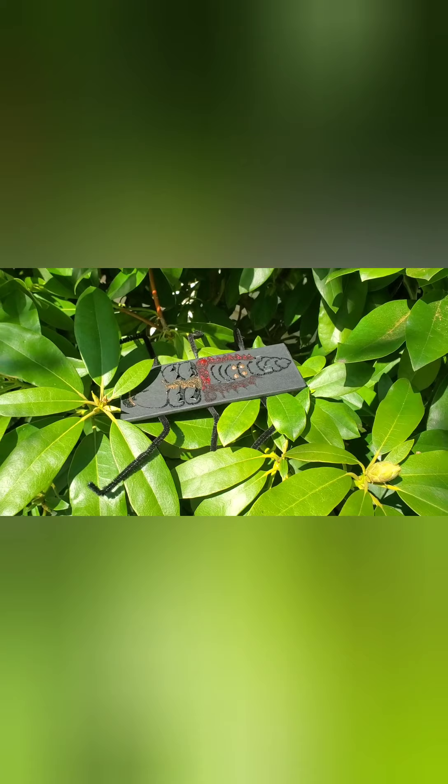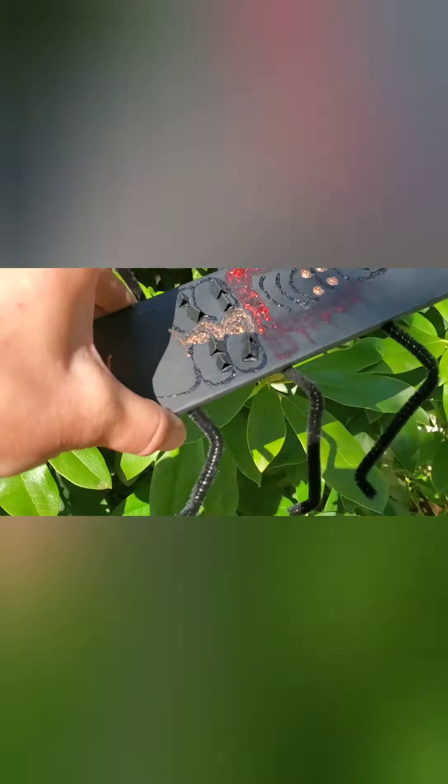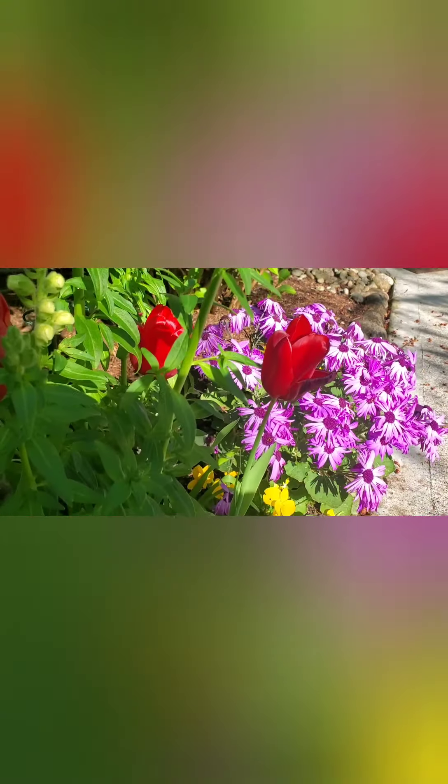Oh my gosh, there it is! I don't recommend this, but for the purpose of this video I'm going to move it out of this tree to get a closer look. Let's put it on the ground. Here we can see it's a ladybug larva — lots of little pokey things and lots of legs. He or she is going to be sitting on one of these plants eating all of the aphids, mealybugs, mites, scale — all those little icky things that are on your plants.